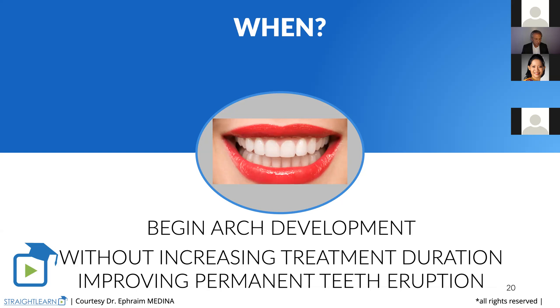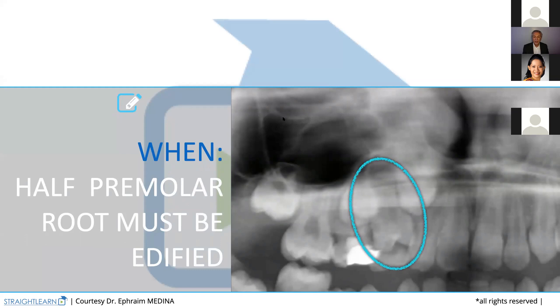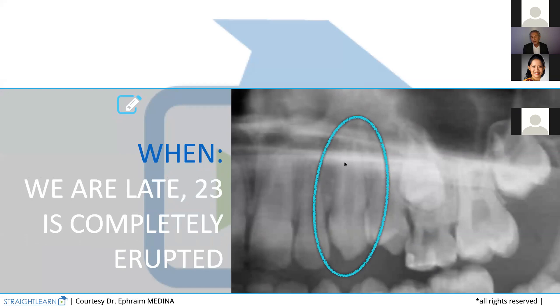Let's check the panoramic X-ray. We begin this interception when half the premolar root is edified. Here we have it; here we don't. So it's not very soon. We are even quite late because tooth 23 is completely erupted, but the patient comes late. Even if the patient comes late, we can still begin the arch development.